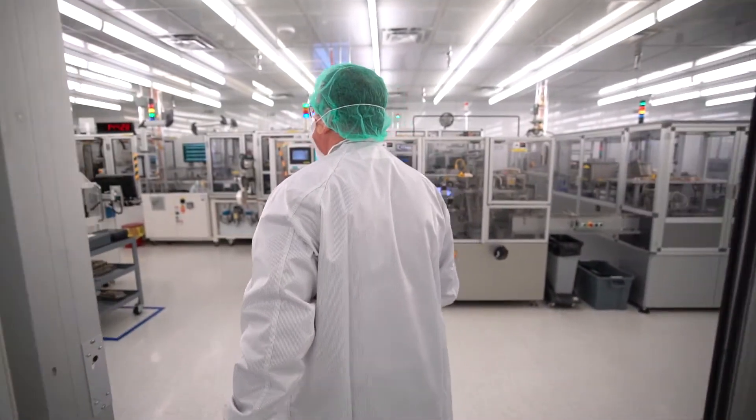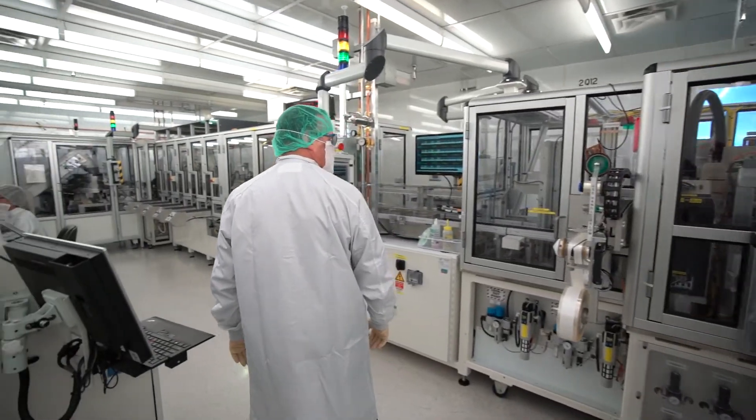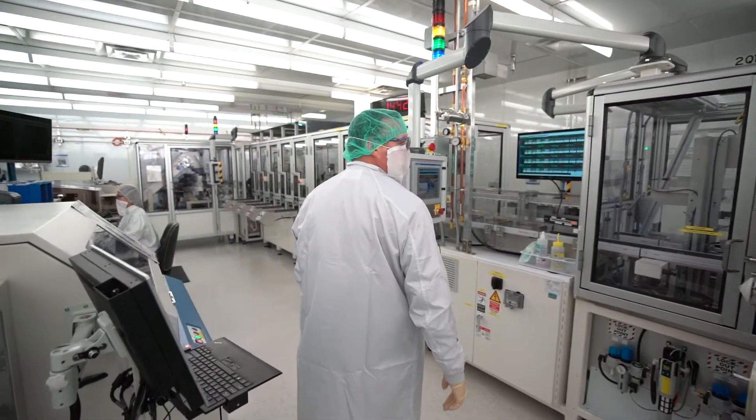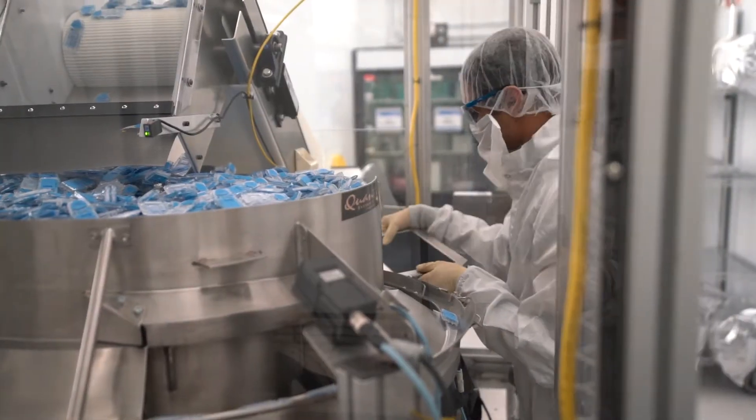At Abbott, we create life-changing technologies that help people live healthier lives. The iStat system, with global manufacturing operations in Ottawa, is one of those technologies. Abbott's iStat system is an advanced, easy-to-use blood analyzer that provides healthcare professionals real-time, lab-quality results within minutes.